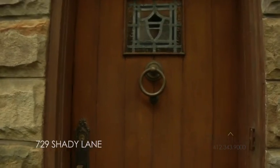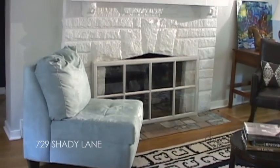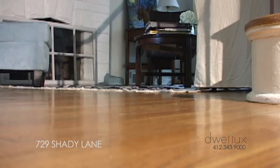The spacious living room is warm and inviting. One wall is accented by a functional gas fireplace. Doors at the far end of the room lead to a private, spacious deck. The hardwood floors throughout are magnificent.